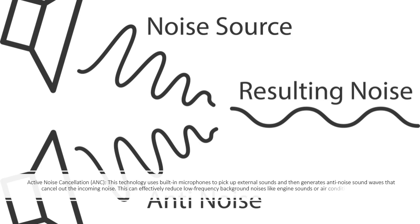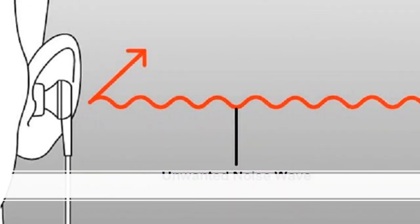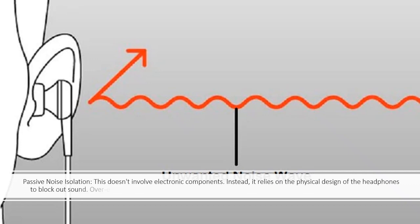This can effectively reduce low-frequency background noises like engine sounds or air conditioning systems. Passive Noise Isolation does not involve electronic components. Instead, it relies on the physical design of the headphones to block out sound.